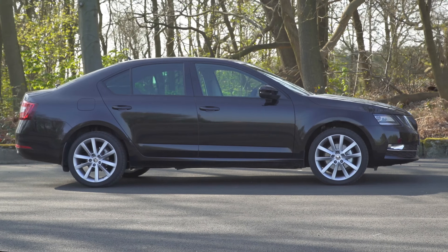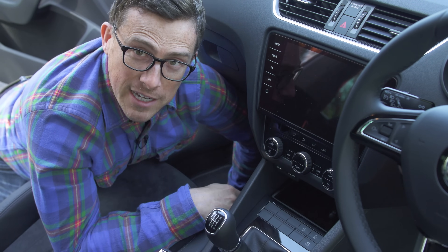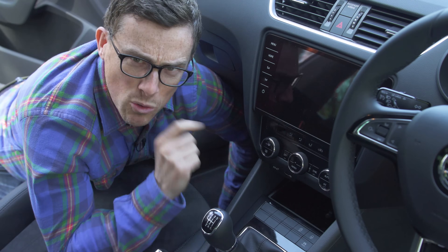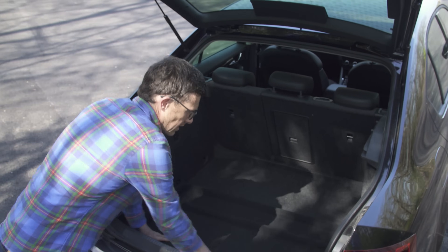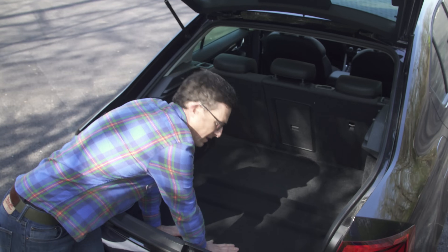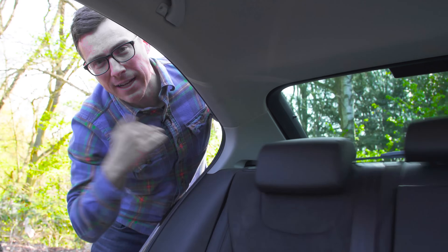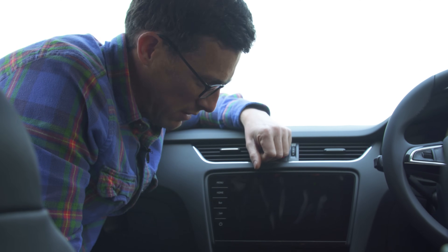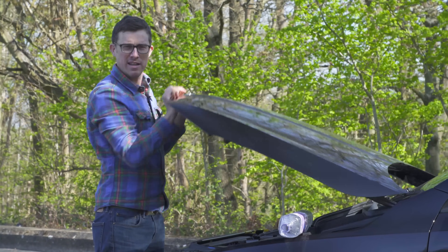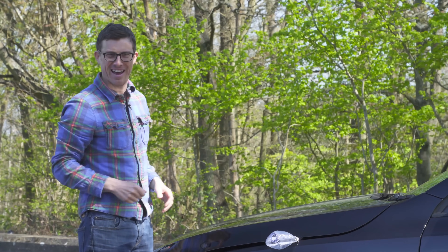Not everything about the Skoda Octavia is great — here are five annoying things. There are so many blanked-out buttons reminding you of extras you couldn't afford, even though this car is towards the top of the range. Unlike some other cars, there's no compartment in the boot to store the parcel shelf, so it's likely to get crushed under luggage. There's no special runner for the rear seatbelt, so it can get snagged when you put the seats back. The big shiny screen looks good but leaves horrible greasy finger streaks when the car is off. And the heavy boot lid really needs gas struts to help lift it.